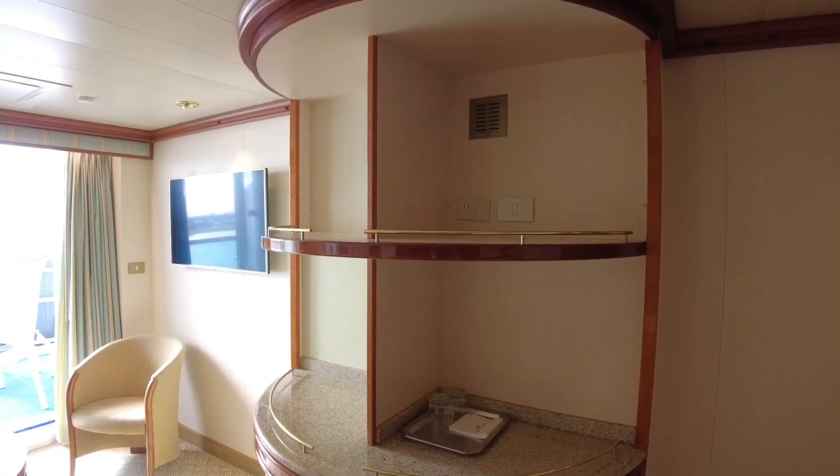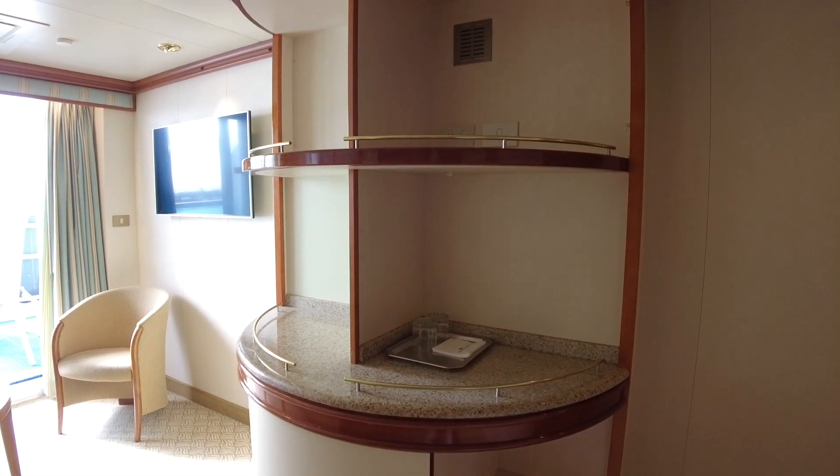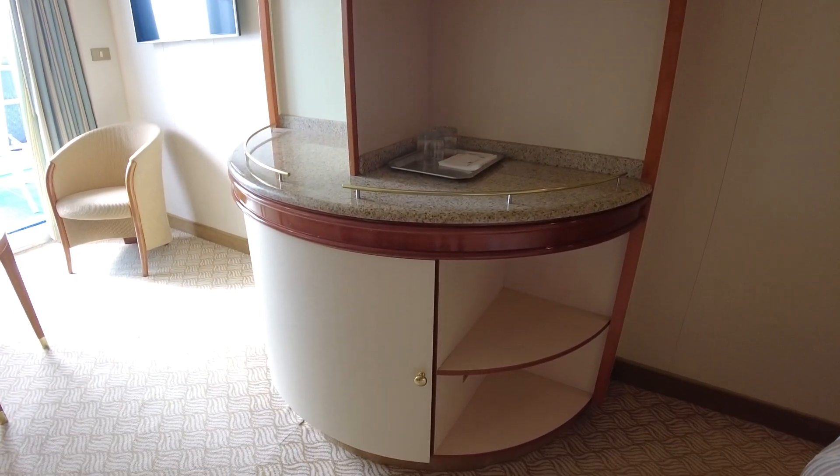On the opposite side of the room is the mini bar, with a small bar fridge located in the cabinet underneath.